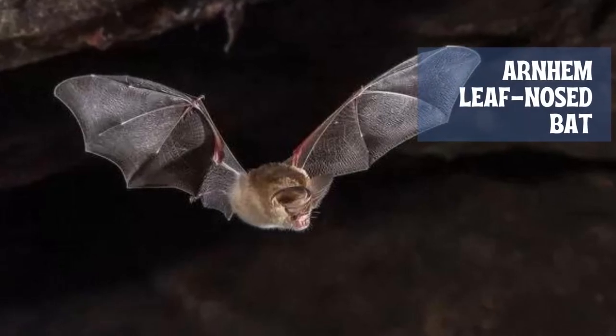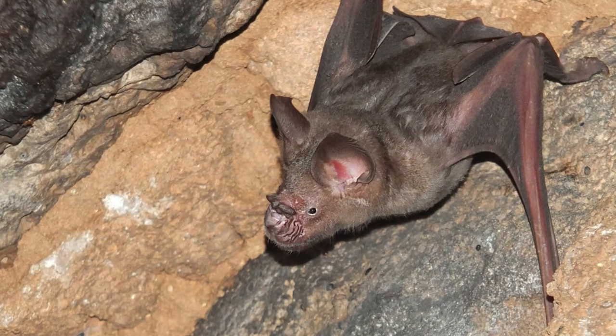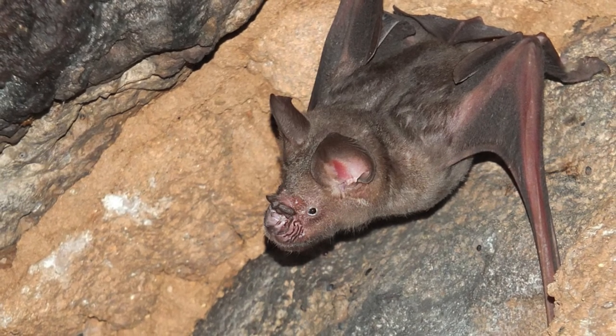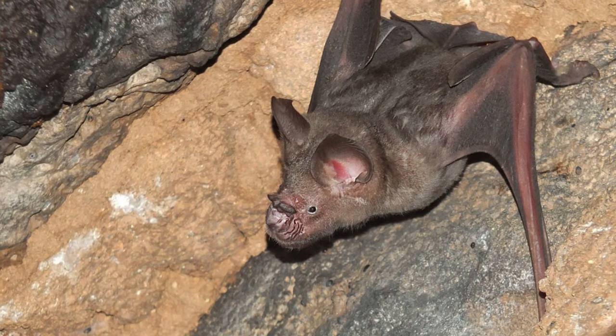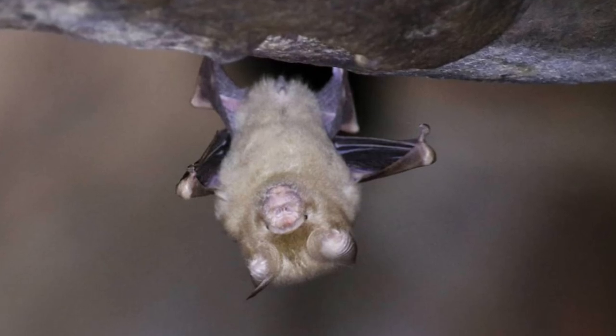The Arnhem leaf-nosed bat is a moderately large, 30g, insectivorous bat with large and acutely pointed ears. It is typically a uniform pale brown or pale gray-brown above and slightly paler below. The squarish nose leaf is very well developed, with a raised upper portion and three secondary leaflets on the side, with large ears and leaf-like projections on the nose.